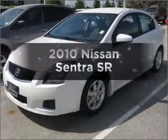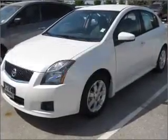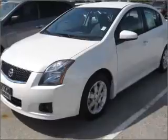Get noticed in this 2010 Nissan Sentra. Everything you need under one roof with this great vehicle.